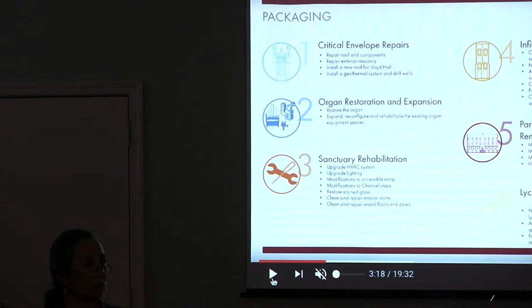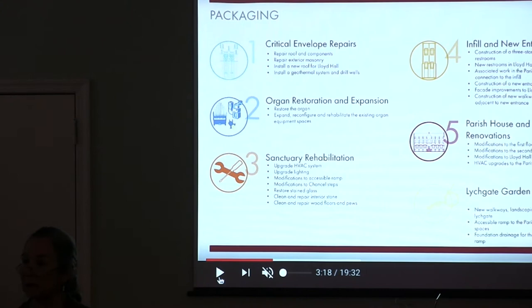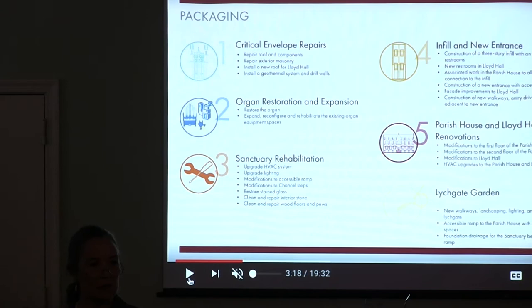Concurrent with that, and you'll see in the schedule, is rehabilitation that needs to be done in the sanctuary while the organ is out. We need to make dust before we bring the organ back. The fourth package really speaks to hospitality and welcome and fellowship — a new infill that makes the building completely accessible: second floor, basement, first floor, Lloyd Hall versus the parish house.